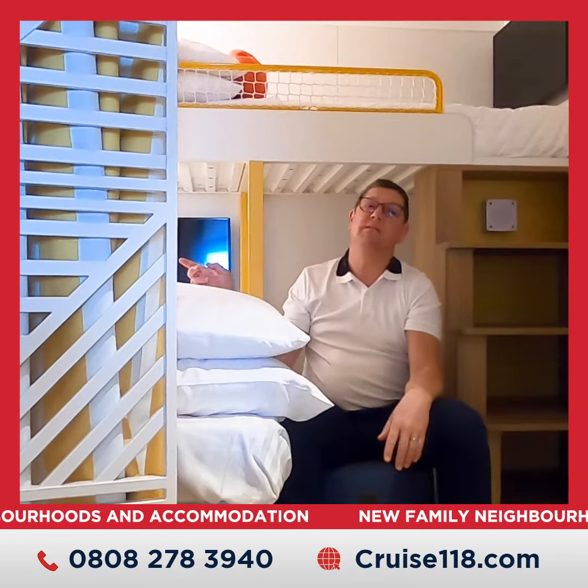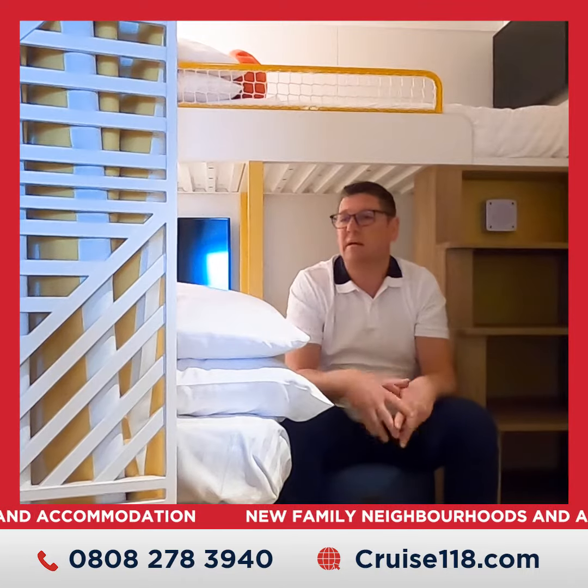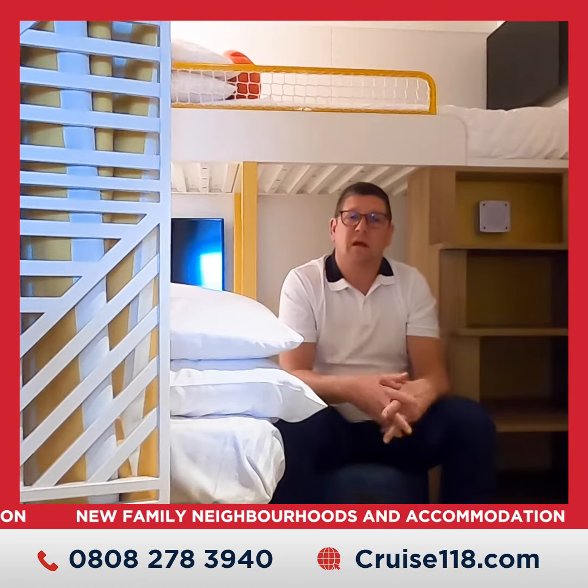Individual lighting systems, so your kids can be happy as Larry here. We can close the curtain, let them get a good night's sleep whilst you may choose to read a book on your veranda.